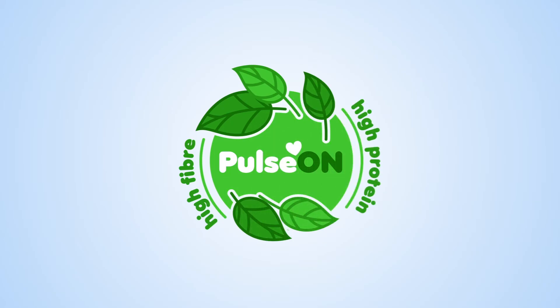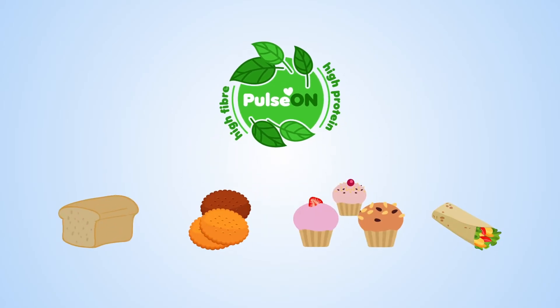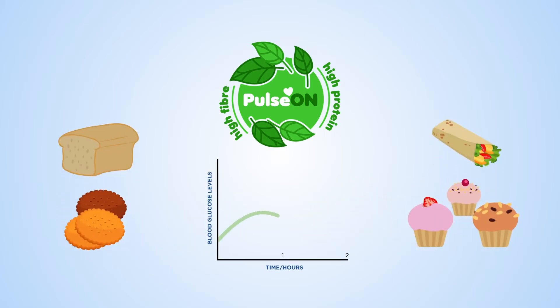In collaboration with King's College London and new food innovation, scientists from the Quadram Institute are developing Pulse On — a new ingredient made from chickpeas and other pulses that can be incorporated into food products. This means that you can enjoy the health benefits of pulses in lots of different food products.